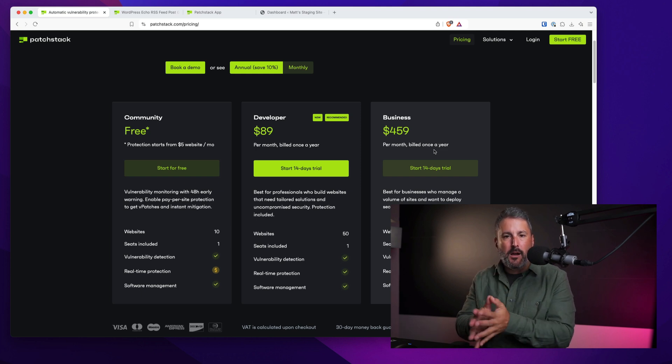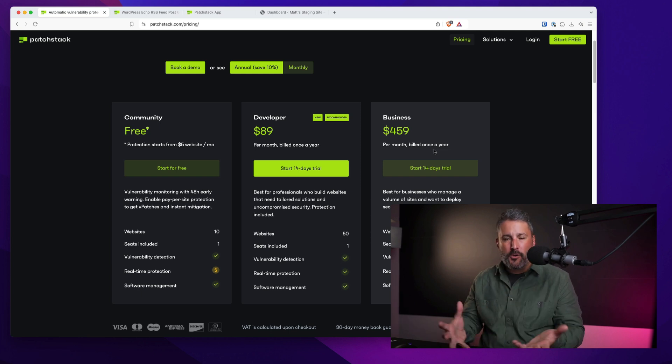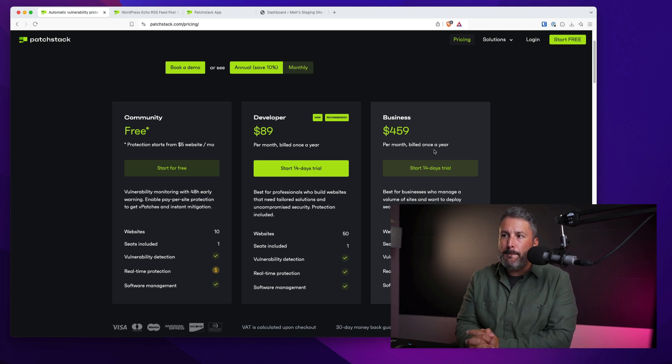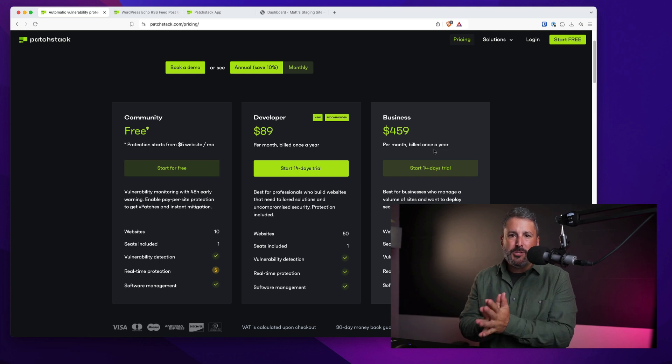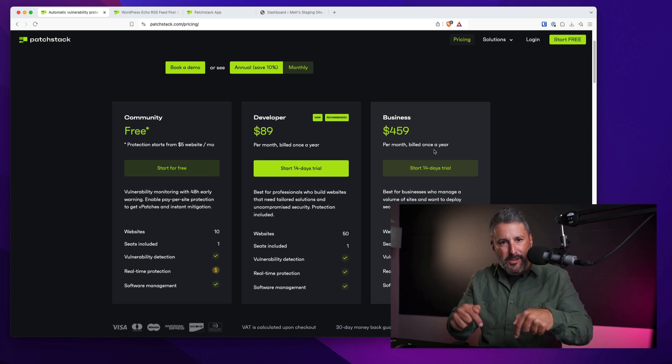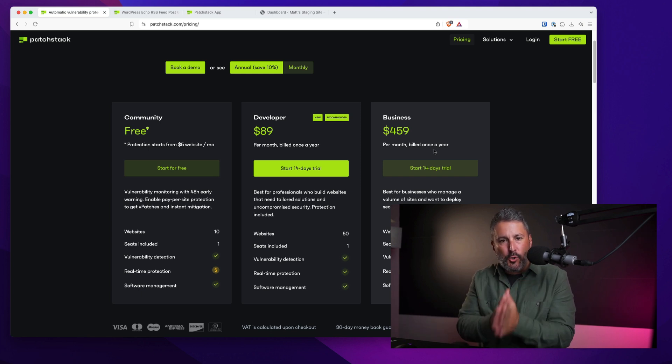Check it out at patchstack.com. We shared some advice today on securing your WordPress websites and showed you a little bit about Patchstack. We'll do another video with Patchstack in the future. If you have any questions about WordPress security vulnerabilities, leave them in the comments below and let me know what you're running to secure your WordPress websites. Thumbs up, subscribe to the channel, and we'll see you in the next one.